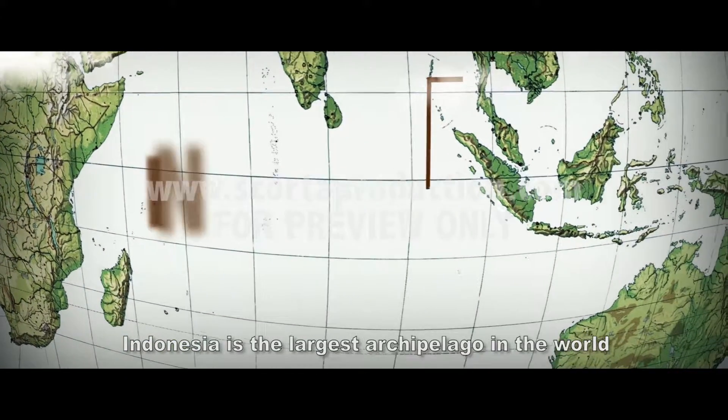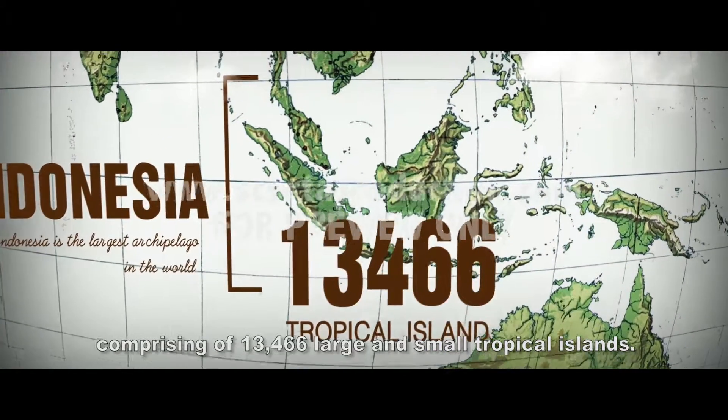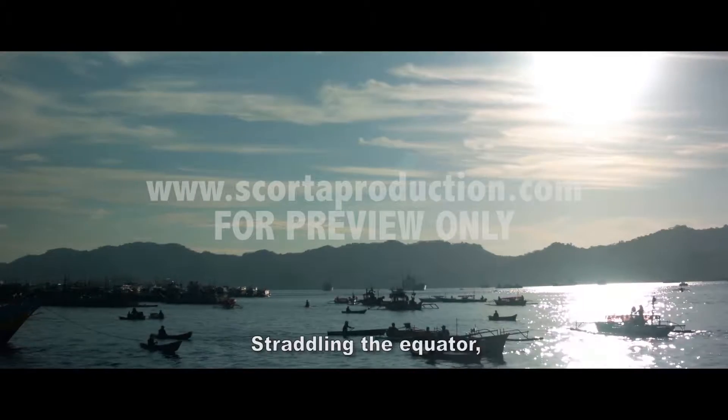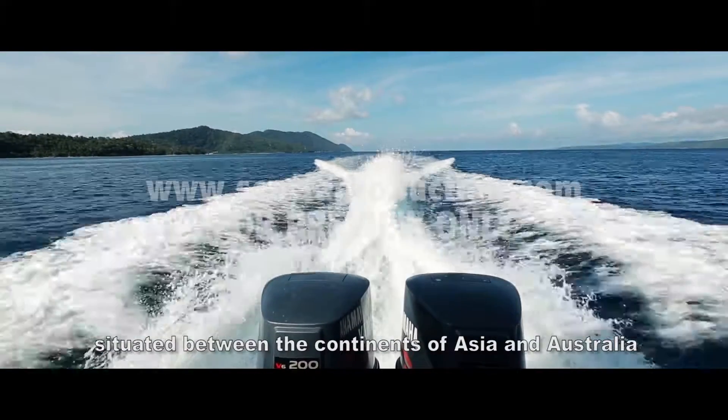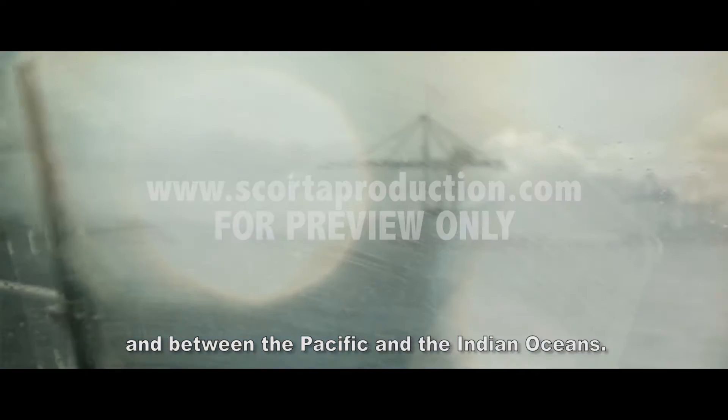Indonesia is the largest archipelago in the world, comprising 13,466 large and small tropical islands, straddling the equator, situated between the continents of Asia and Australia, and between the Pacific and Indian Oceans.